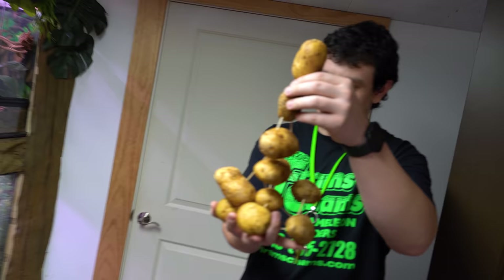Check out my potato creation — it's a leaning tower of potatoes. And this is what I pay you to do? Yeah. Give me a high five. It's pretty good.